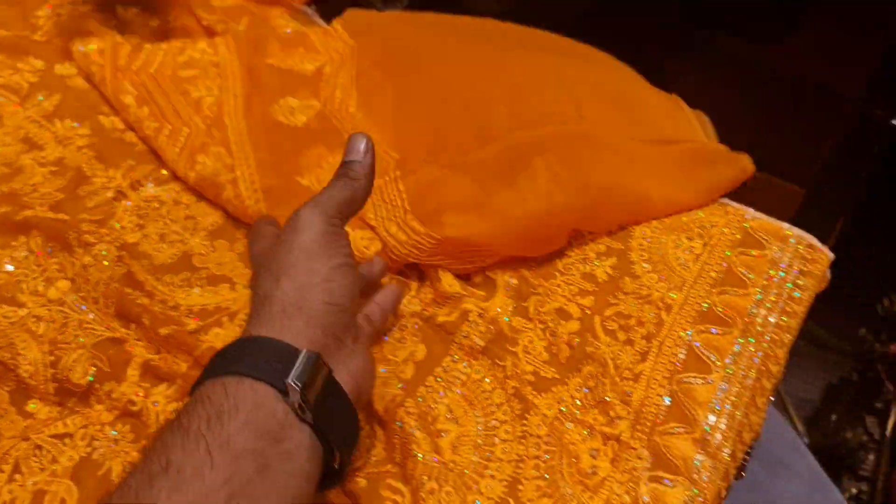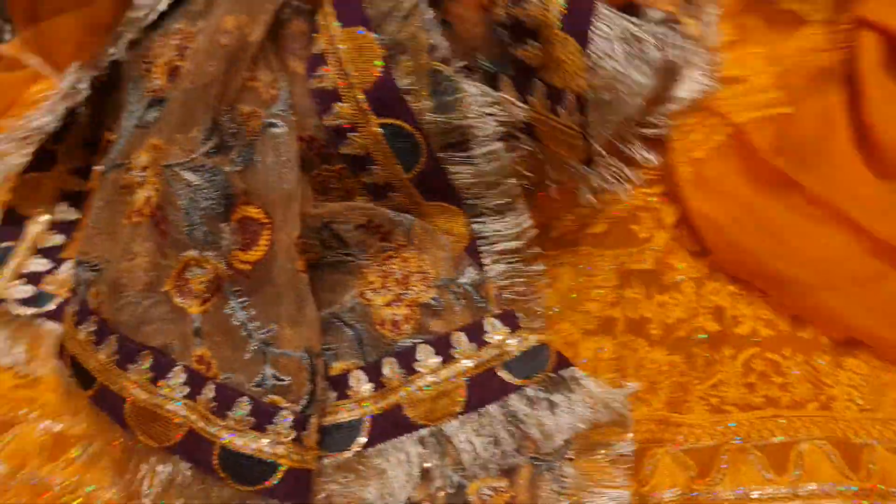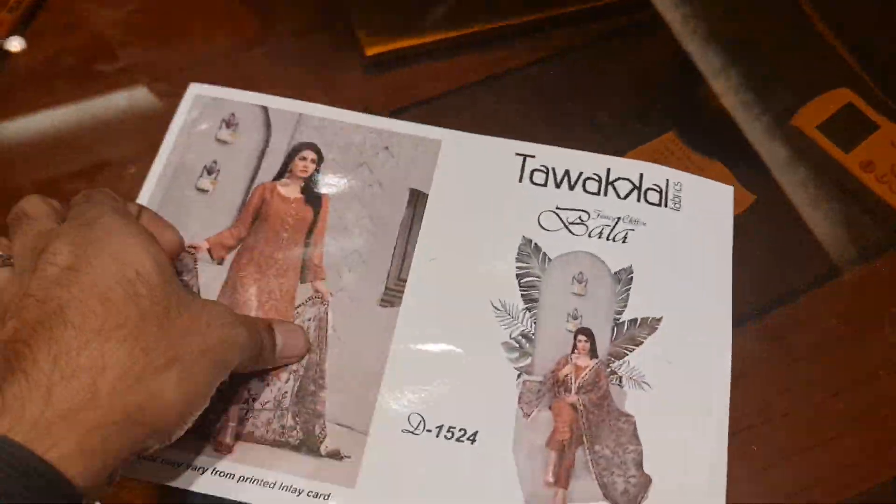Look at this — this is a top class collection. Look at this color. This is a great collection. This is a 2-part of the Luxury Chiffon. Look at the detail on the table.